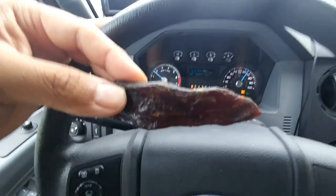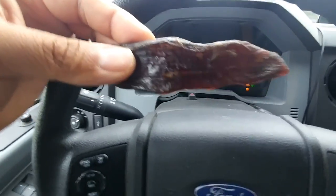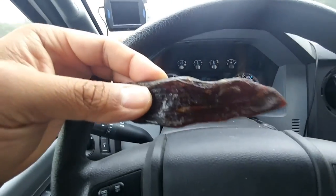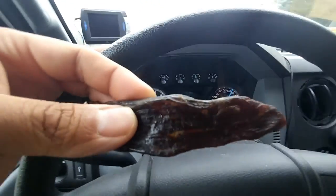Last piece of mahogany smoked meats turkey that we've been carrying around. After this, it is gone.